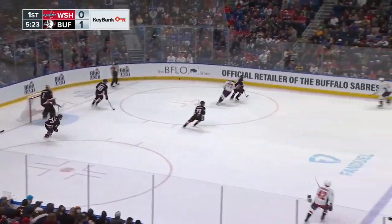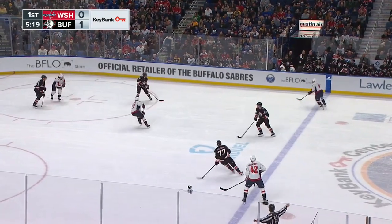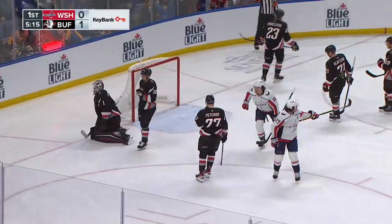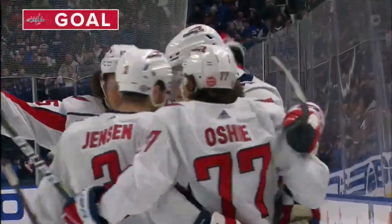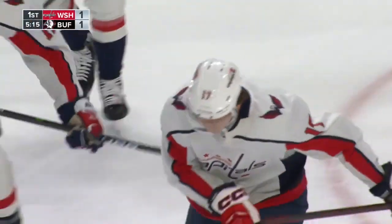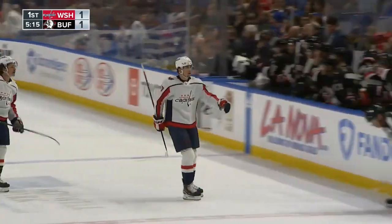Here's Milano down the left side. Oshie on the far boards, plays it back to the line, just kept in by Jensen. Here's a chance — scores right in front of the net! Dillon Stroll! Ties the game at one. Dillon Stroll's gonna collect his 13th of the year here, but a great heads-up play by Jensen on the point.